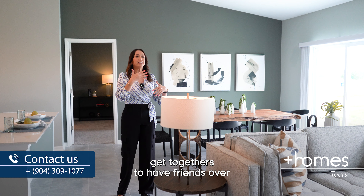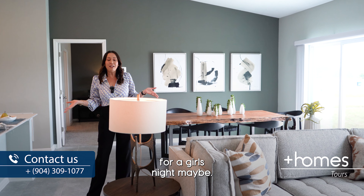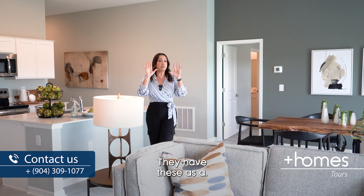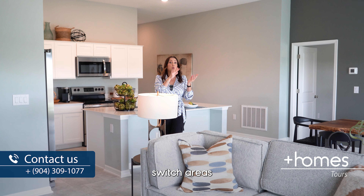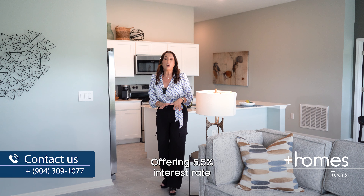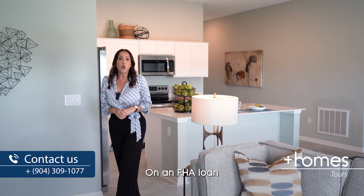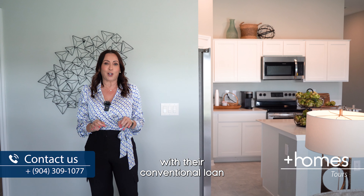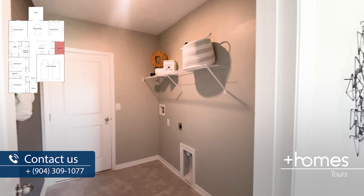The kitchen, living room, and dining room is the perfect space for gatherings, get-togethers, and having friends over. You can even switch the living and dining areas around if you wish. The builder is also offering a 5.5% interest rate on an FHA loan if you use their preferred lender, or 5.8% with a conventional loan.